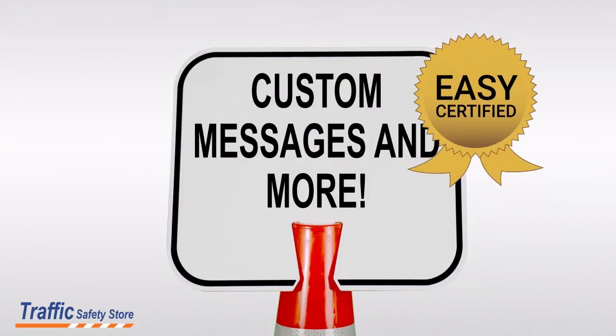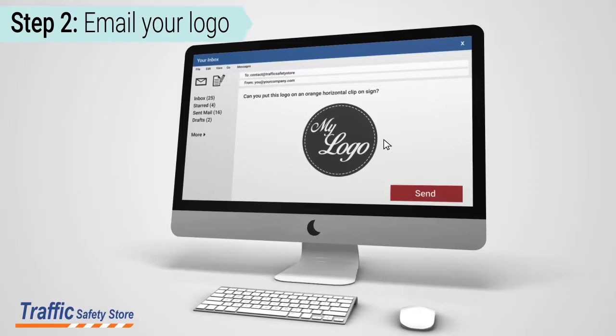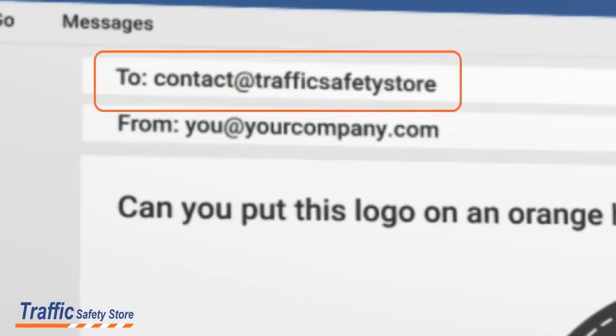The process couldn't be easier. Select the type of clip-on sign you want — orange or white — then email us your logo or message in a high-resolution format to contact at trafficsafetystore.com.